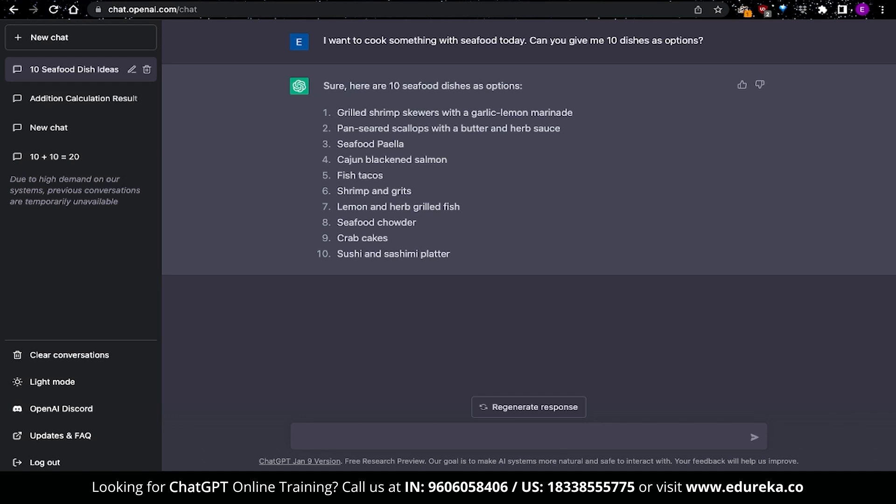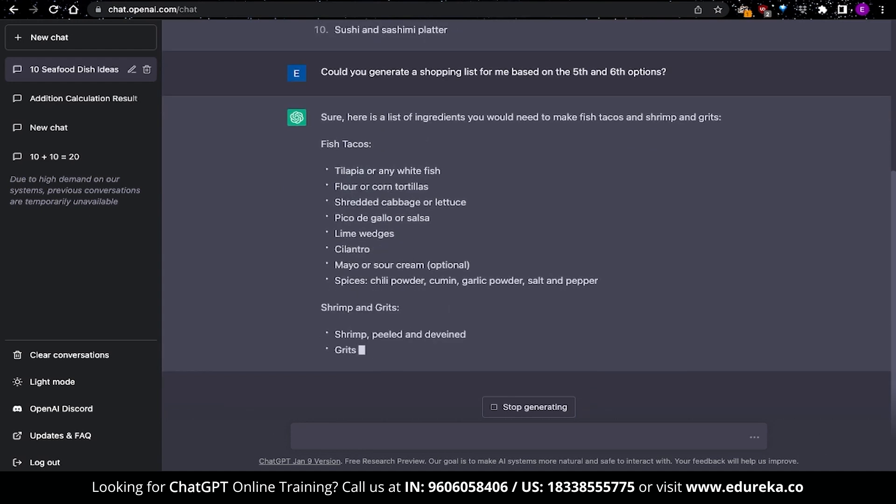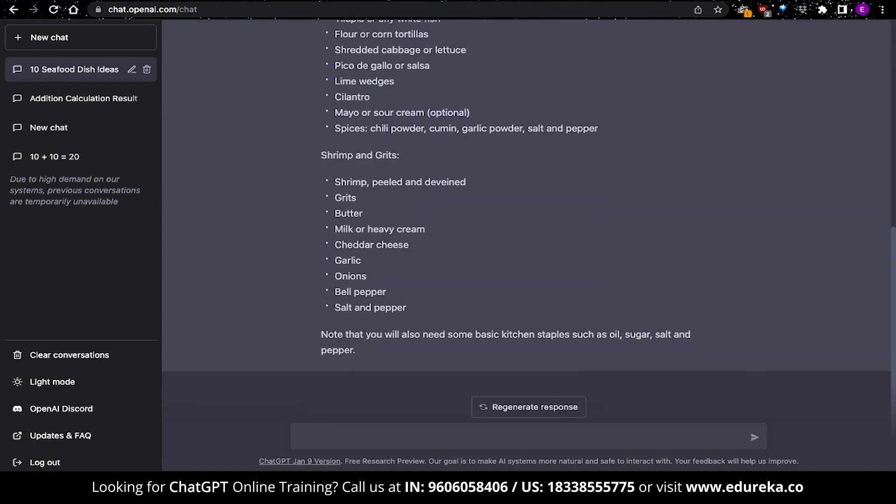This is where things got more interesting, because one of the features of ChatGPT is that it can remember your previous answers and, based on that context, provide additional answers. I asked ChatGPT to generate a shopping list based on the selected options — I didn't even need to name the recipes; it knows what I mean by default. ChatGPT went ahead and created a shopping list that was already sectioned and indented, allowing us more clarity.